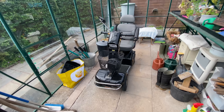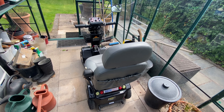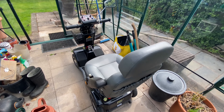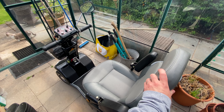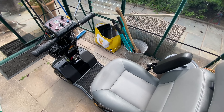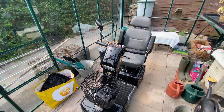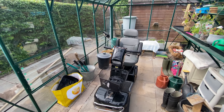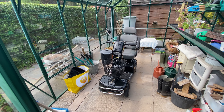This is a mobility scooter — it used to be my granddad's. He passed away a little while ago now, so it hasn't been used for a long time. We've brought it down here, we're going to have it serviced, and then sell it. When he had to give up driving, he got this, and it gave him many years of wonderful freedom. But now it's time to get it serviced and sold on.